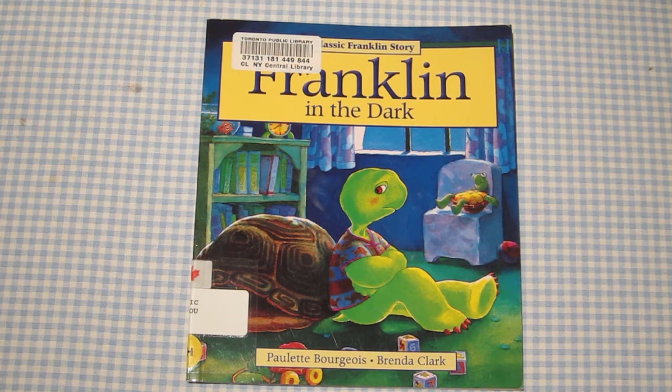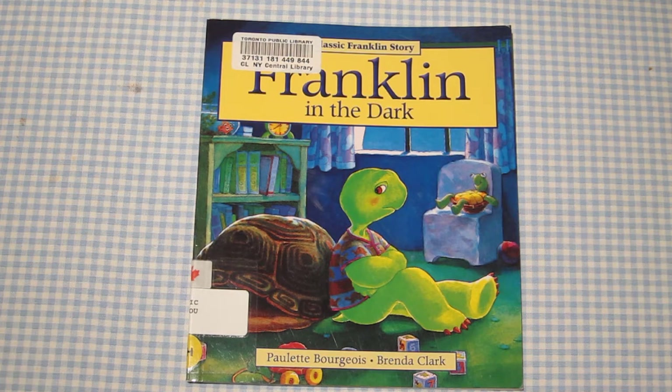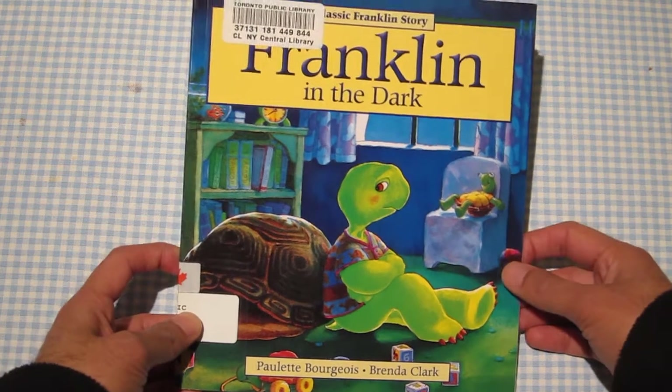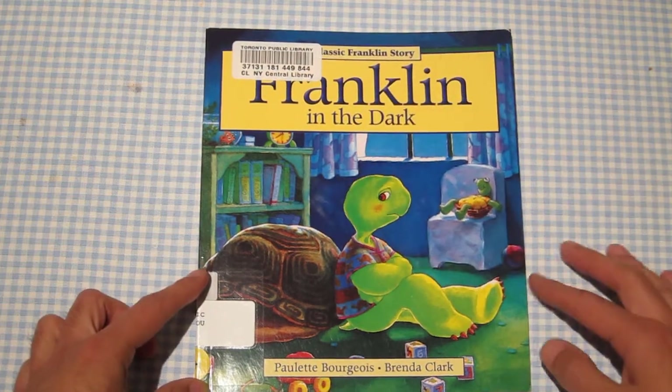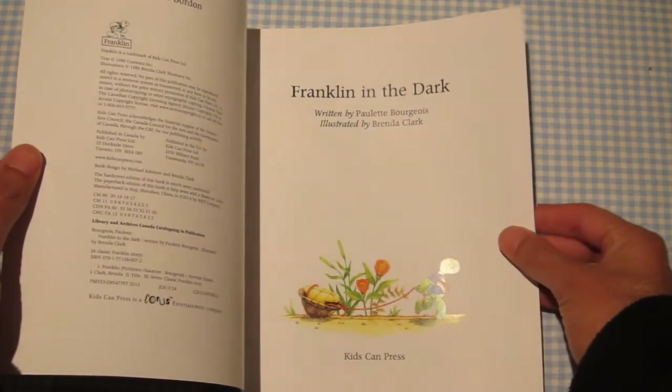I had never read a Franklin book before. I think I'd seen the cartoon on TV, but I never read Franklin in the Dark — this is my first Franklin story. You can see it's a classic, by Paulette Bourgeois and Brenda Clark.